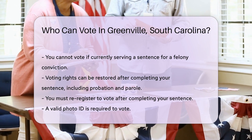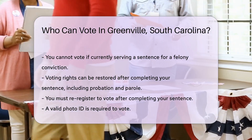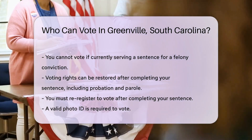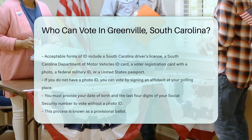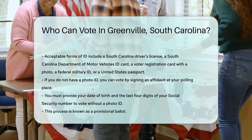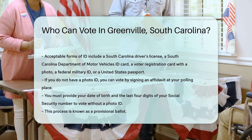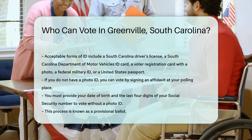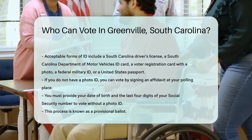It is also essential to have a valid photo ID when you go to vote. Acceptable forms of ID include a South Carolina driver's license, a South Carolina Department of Motor Vehicles ID card, a voter registration card with a photo, a federal military ID, or a United States passport. If you do not have a photo ID, you can still vote by signing an affidavit at your polling place and providing your date of birth and the last four digits of your Social Security number. This process is known as a provisional ballot.